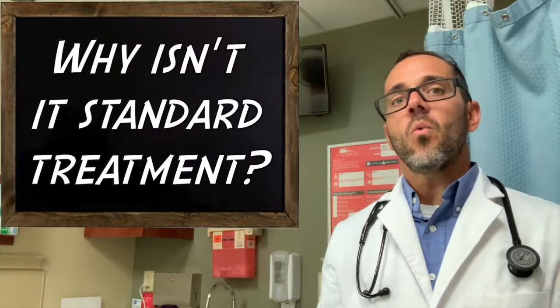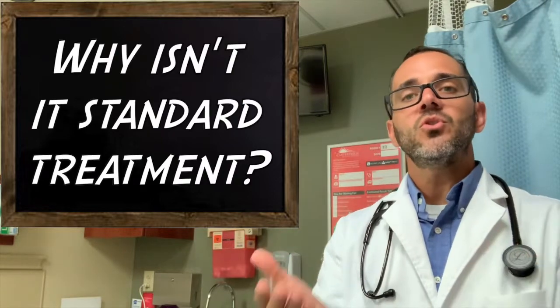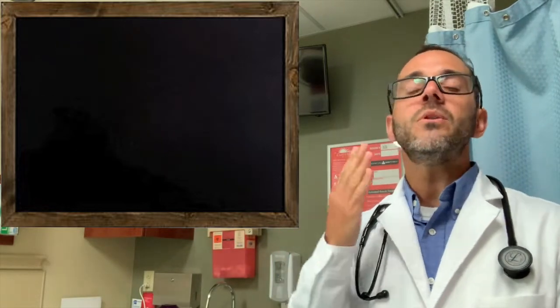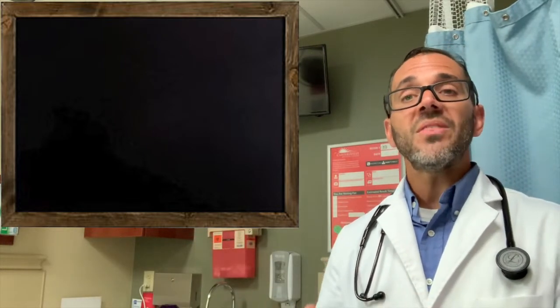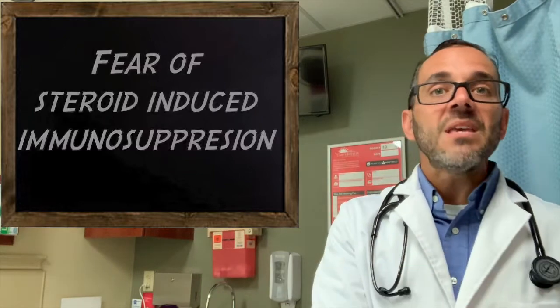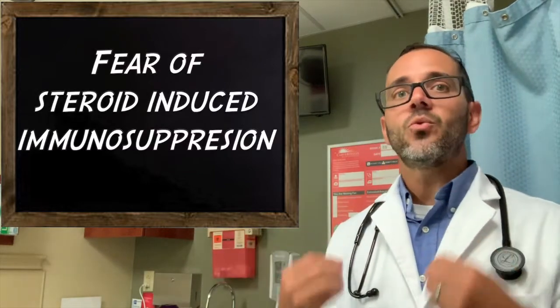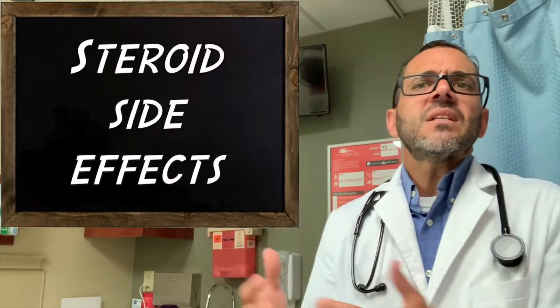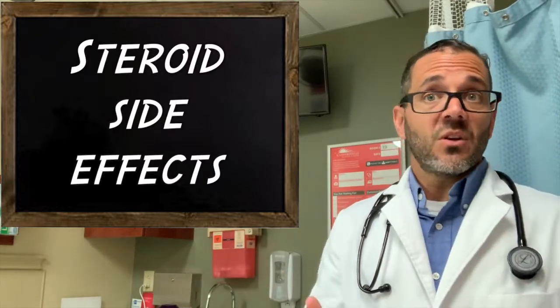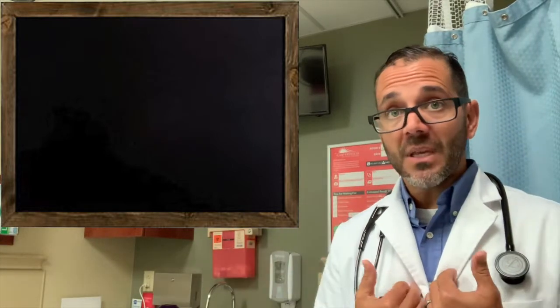So if this is so wonderful, why isn't steroid use standard of care? Why don't we do it on all patients who don't have diabetes and are being sent home on antibiotics? Well, the main concern is clinical fears of immunosuppression — that is, decreasing the body's ability to fight infection — or the significant side effects caused by steroids, which scares providers into not using it as standard therapy.